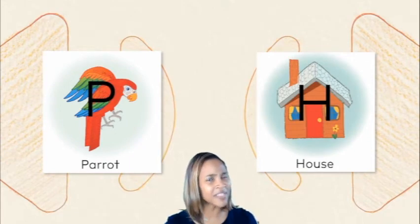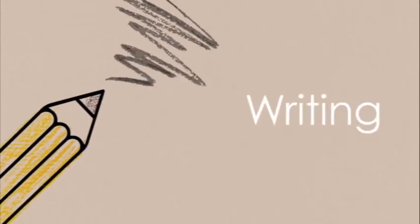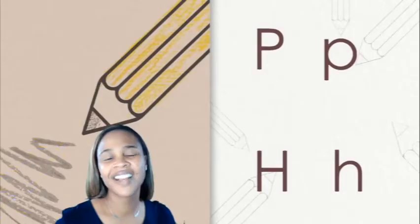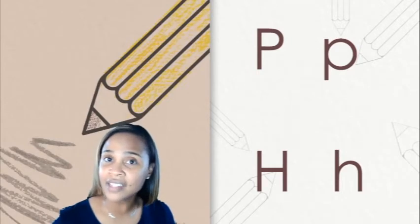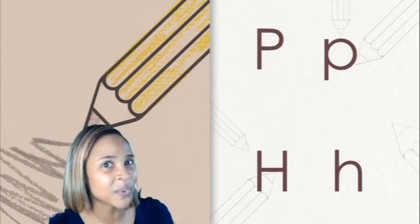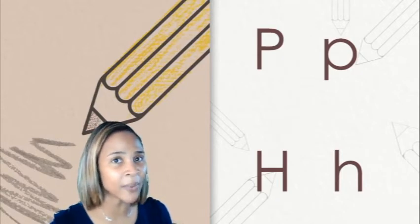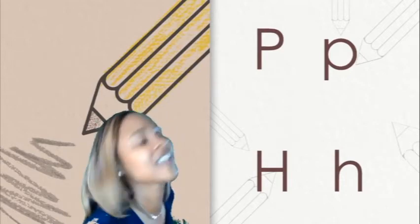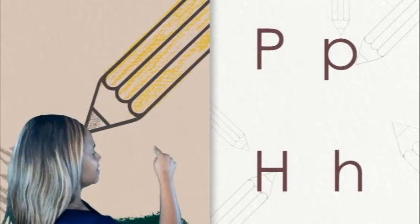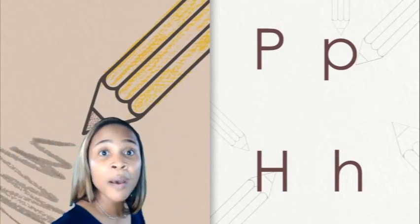Awesome job with the letter chant — we know our letters and our sound. Now it's time to practice skywriting our letters P and H. We're also going to say the sound too when we write them. Watch me first as I practice the uppercase P and then you'll have a turn. Uppercase P: down to the bottom, up and a little bump. P-p.